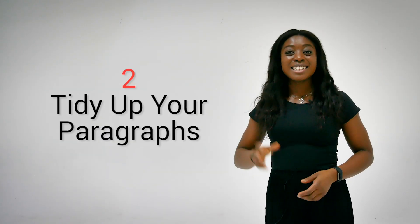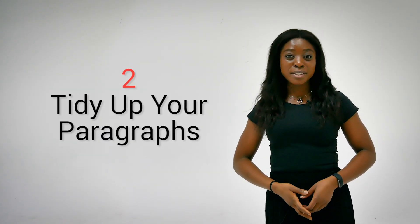Tip number two: tidy up your paragraphs. A paragraph should always try to develop a specific point or argument, but it's very easy to get distracted by trying to cram in too much into one. To avoid this, incorporate the PEE structure into your paragraph, which stands for point, evidence, explanation. By doing this, you will ensure that you have a well-rounded paragraph and your point is well explained.